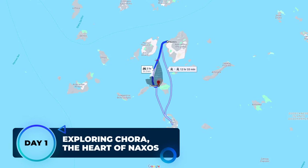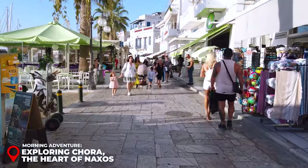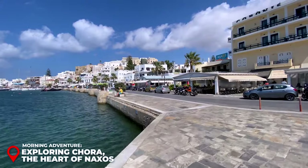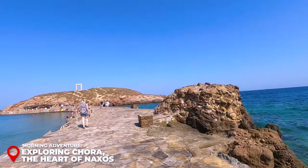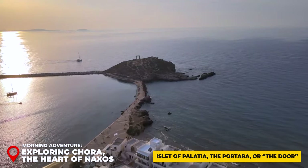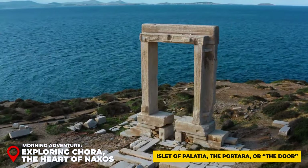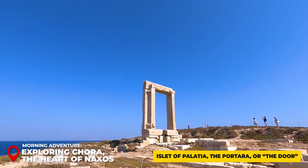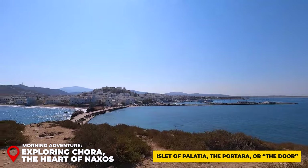Day 1 Morning — Exploring Chora: Start your day in Chora, also known as Hora or simply Naxos, a must-visit destination. This charming town, where you'll likely arrive by ferry, features an extensive seafront lined with restaurants, cafes, and shops. Head towards its most iconic landmark, the renowned Portara — a monumental marble gateway and the only remnant of the 6th-century BC Temple of Apollo. According to legend, this is where Theseus abandoned Ariadne, and where Dionysus later found her. The Portara also provides a splendid view of Hora and its surroundings.